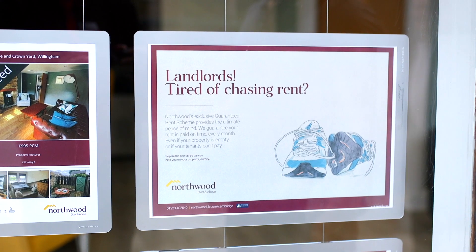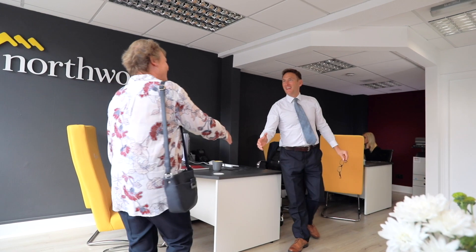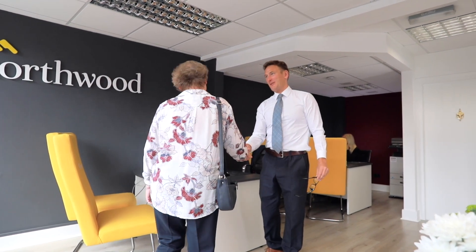The rental market is fraught with difficulty. There are pitfalls, there are gaps in your earnings. We will give you a Guaranteed Rental Payment in your bank account on the same day, every month, regardless of what happens.